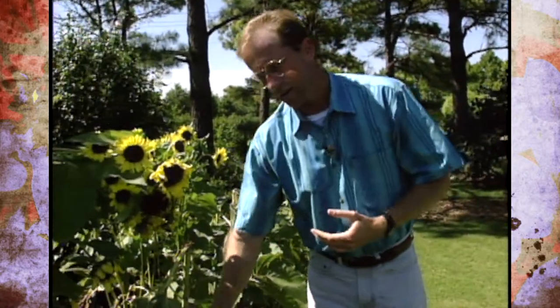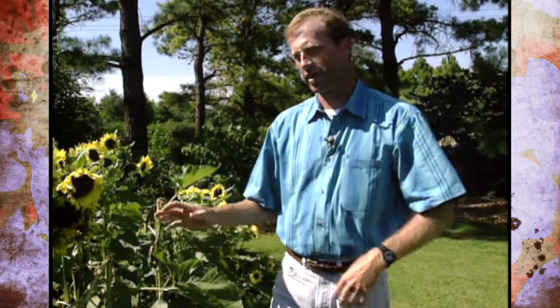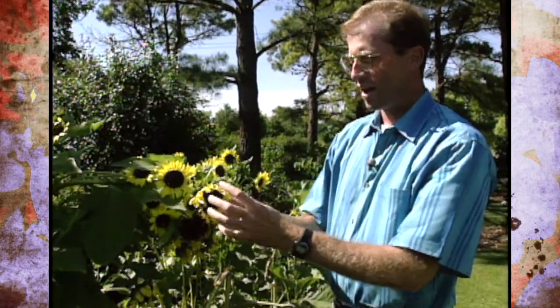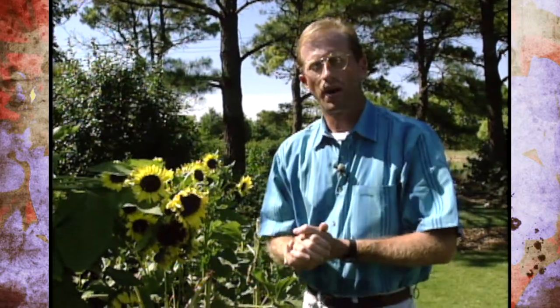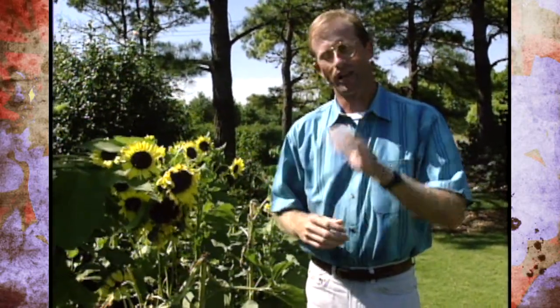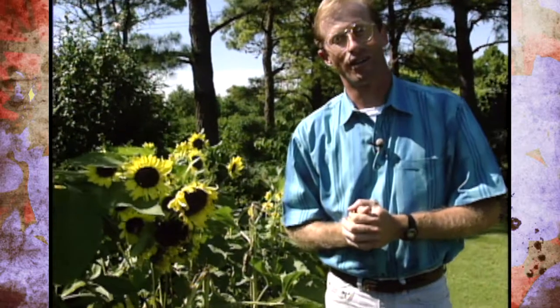Sometimes you'll get diseases like powdery mildew, but really insects seem to be the biggest problem. When you spray, you've got to be careful because sunflowers are insect pollinated — bees and butterflies are just covered on them. If you spray the flowers, you may damage them and cause poor pollination. But the most exciting thing is there are so many cultivars with a lot of variation in color and height, and so many uses for them. Hopefully you'll try to incorporate some into your garden next year.